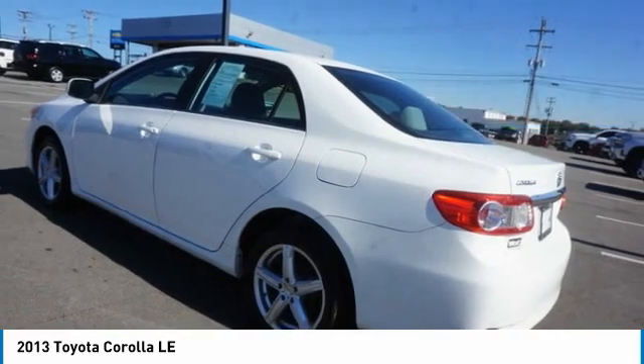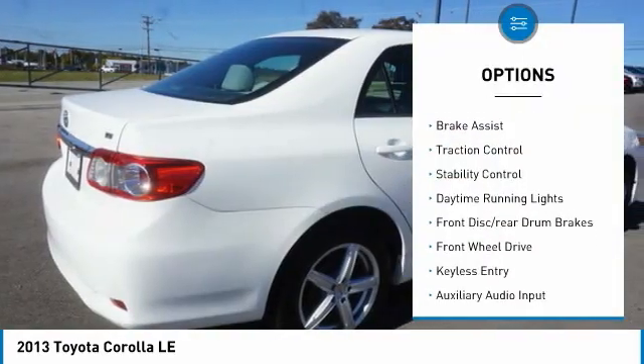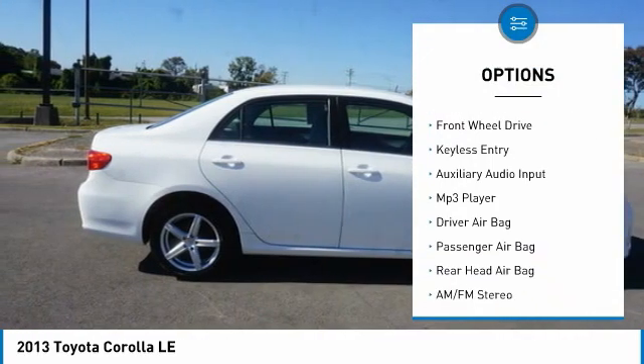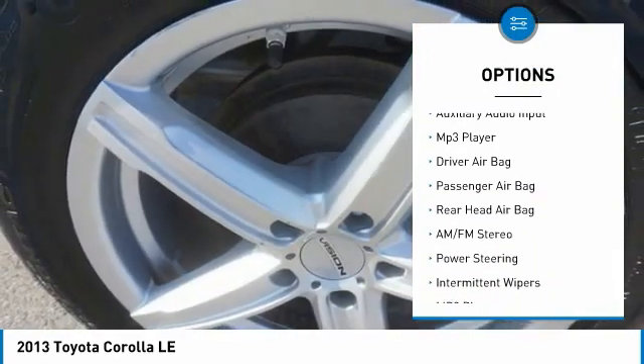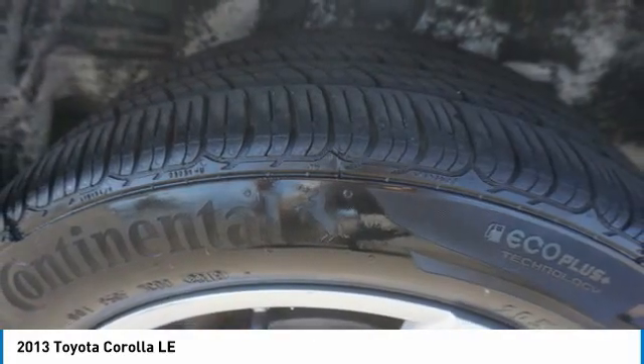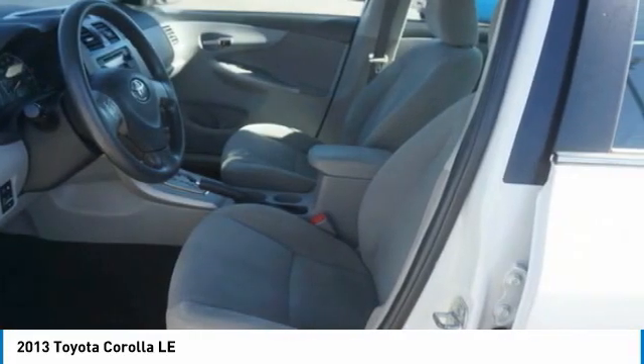Here are some of this vehicle's great options: tire pressure monitor, brake assist, traction control, stability control, daytime running lights, front disc rear drum brakes, FWD, keyless entry, auxiliary audio input, and MP3 player.